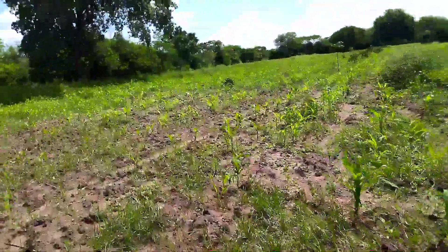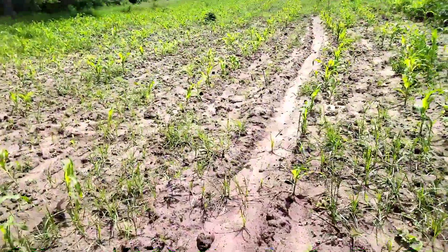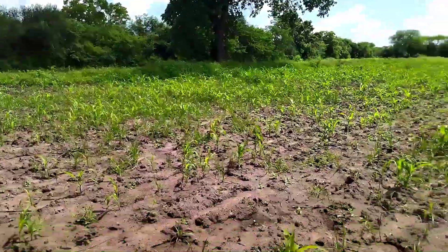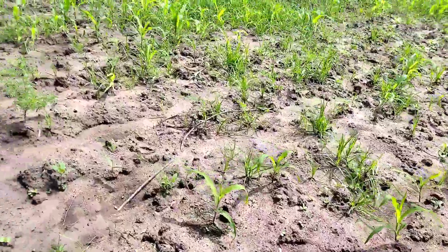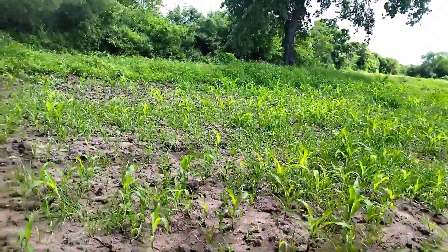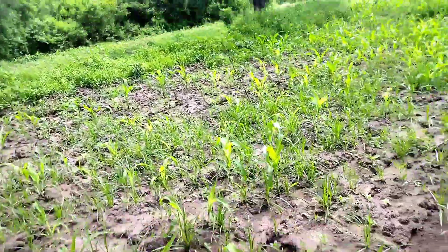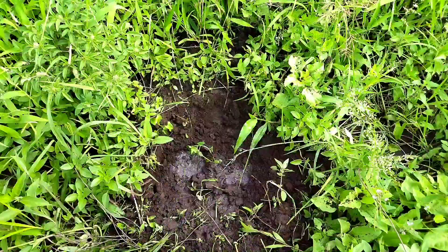Hey guys, welcome to a new video. As you can see, today we are going to the chamber to do some tree planting. Look at the size of that maize — it's December. I think climate change has just caught up with us and we can't get rid of it.